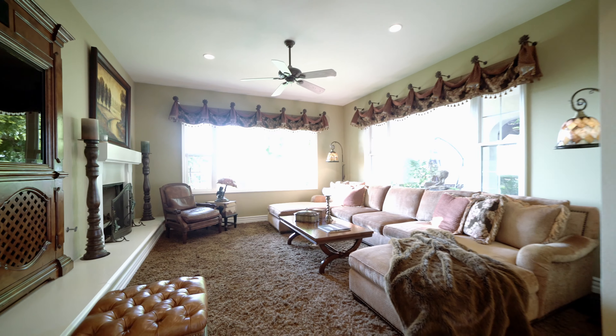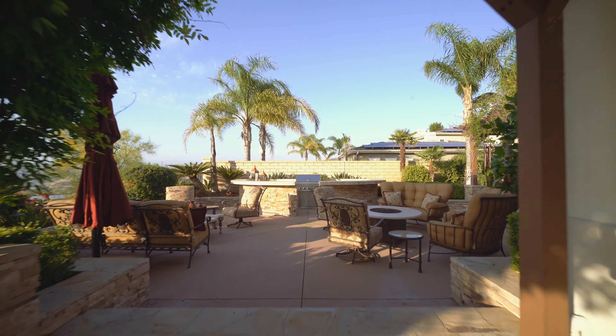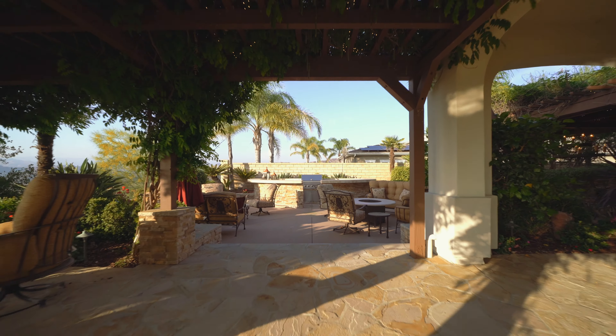This house was truly designed around the views with these giant picture windows behind me. We have easy access to the outdoor entertaining space, which is some of my favorite parts of the home. Downstairs we also have a guest bedroom, two living rooms just off the entry, and a couple of dining rooms that I'm sure you're going to love.